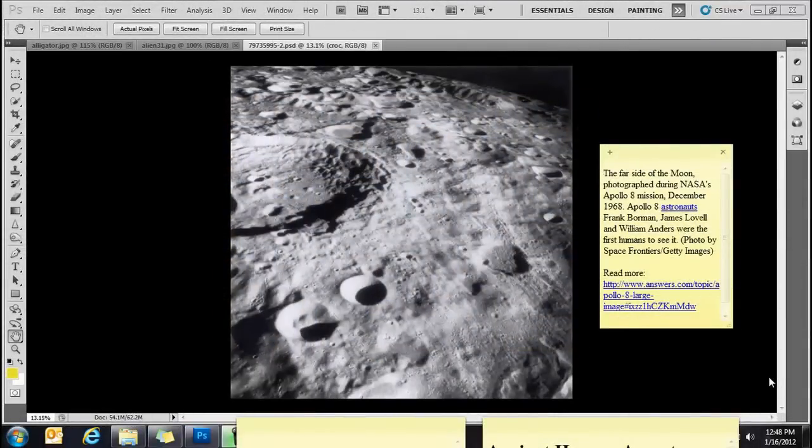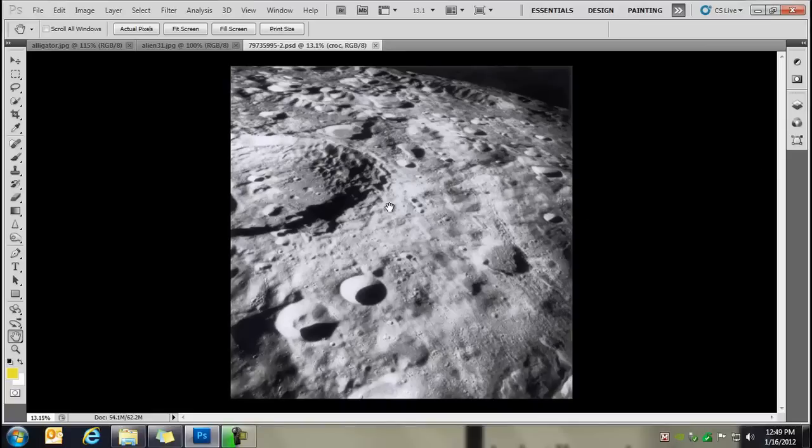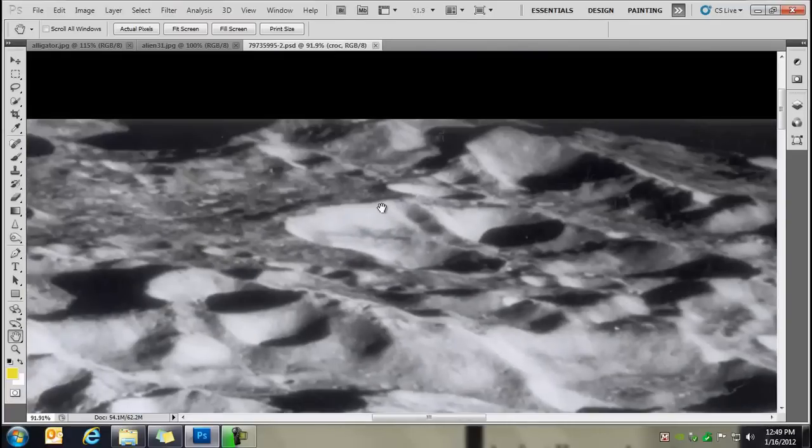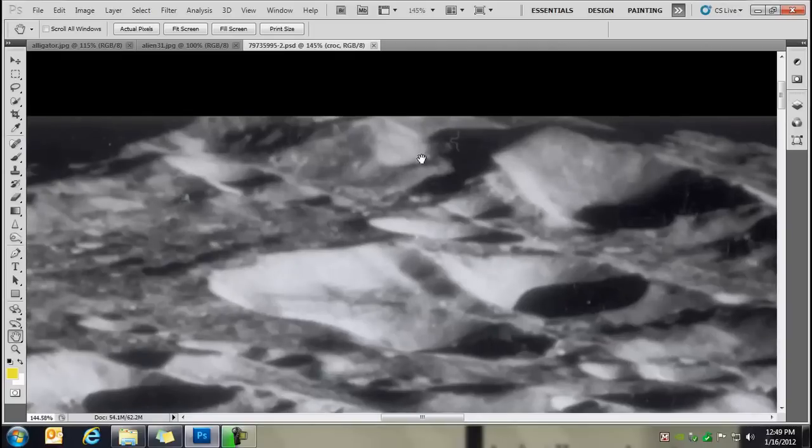Okay, this is the original image taken off the internet — the link is on the right-hand side and will also be under the video on YouTube. This is the far side of the moon photographed during NASA's Apollo 8 mission, December 1968. Up here you'll notice what appears to be the curvature of the moon — well, that is not the curvature of the moon. I'll let you know in a minute what it is; it's just going to blow you away.